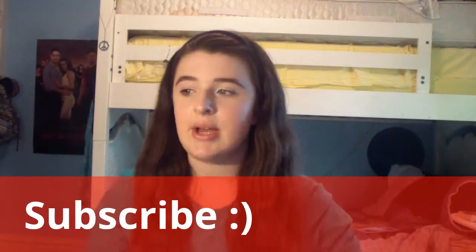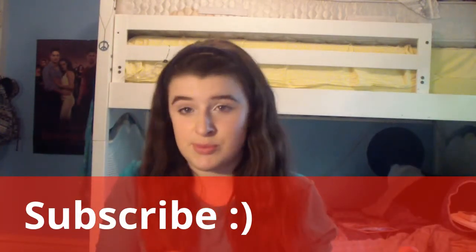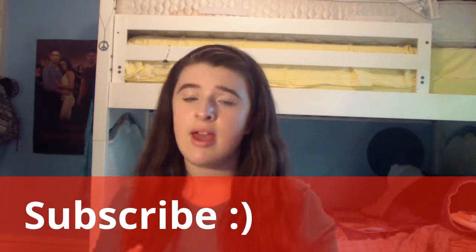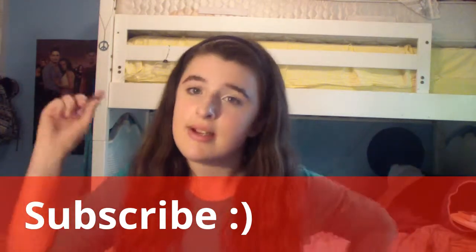That's all I have for today! I'll be posting another video on Friday. I'm going to start doing videos every Monday and Friday — start of the week and end of the week. Thank you for watching, and subscribe!